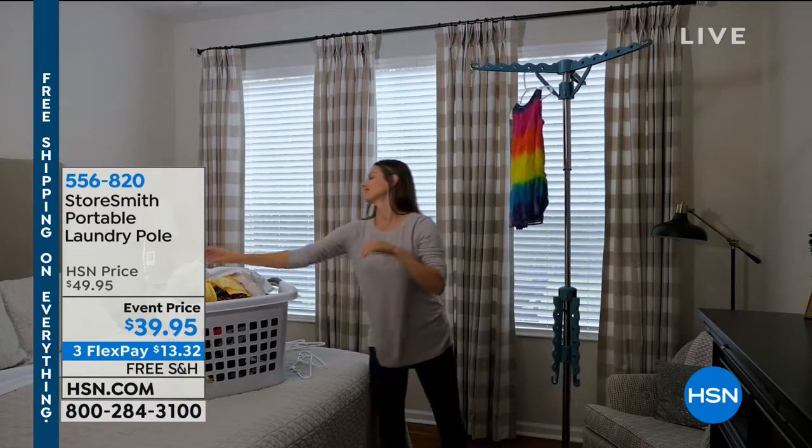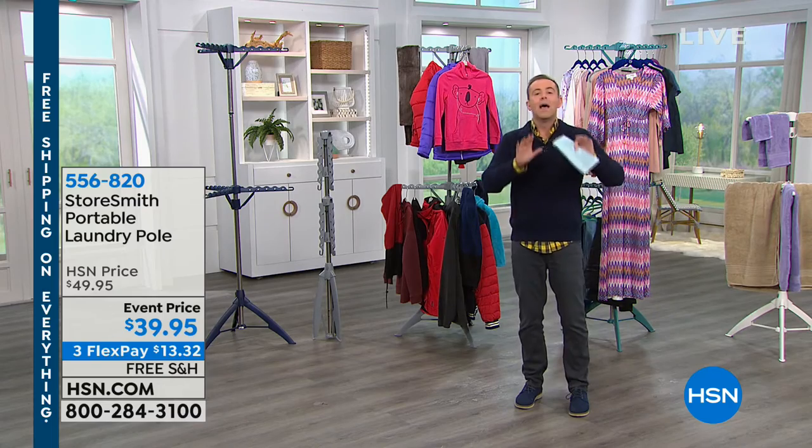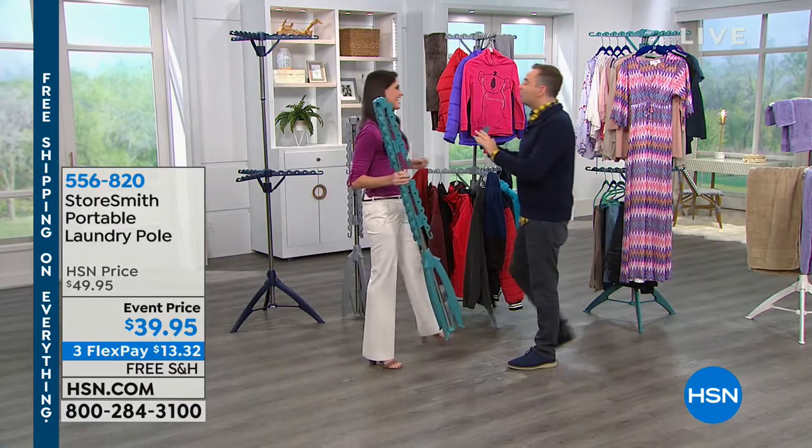This is our laundry pole from Storesmith. It's brilliant. About a week ago, Chelsea and I at home have one of the original versions of this from about six years ago, but it's only half the size — it doesn't have the second level, which is brilliant. And then I arrive at work today and here it is. Every home should have one. At $39.95, we've got FlexPay and free shipping and handling. I want to bring in the lovely Megan Clemente, who had it airing earlier — it went crazy.